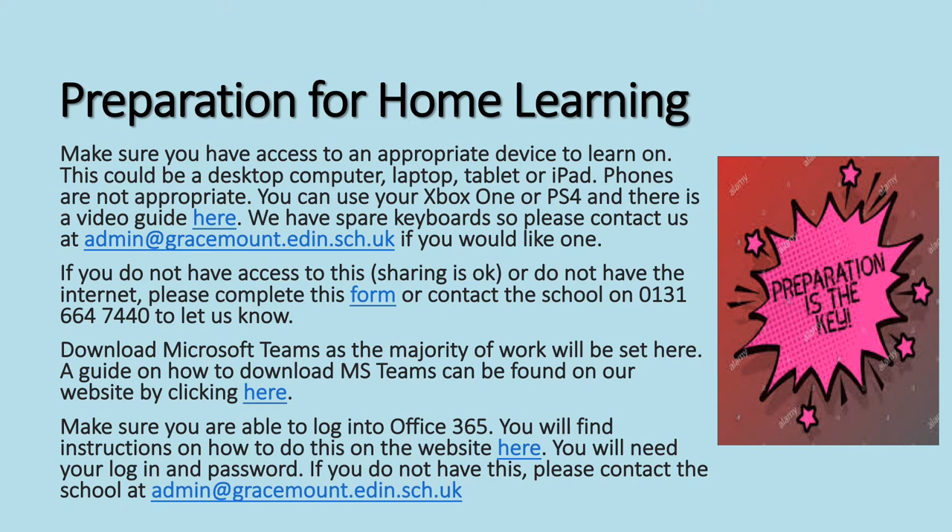If you would like a spare keyboard which might make that easier, please contact the school. If you don't have access to an appropriate device, or if you've got sharing access that's good as well, or if you don't have the internet, please click on the link here that says form, or contact the school on 0131-664-7440 to let us know and we will do everything we can to support you.